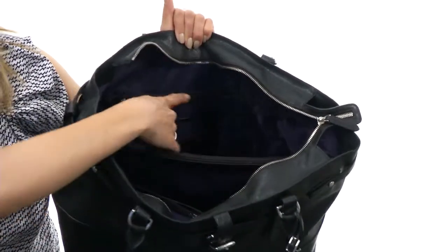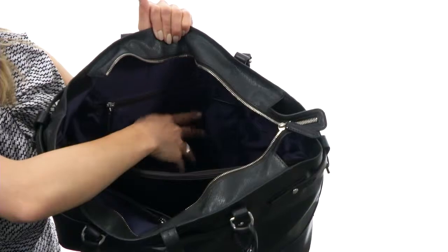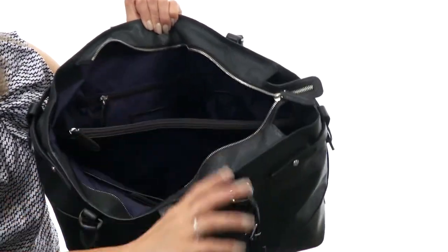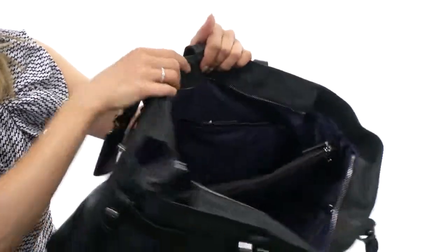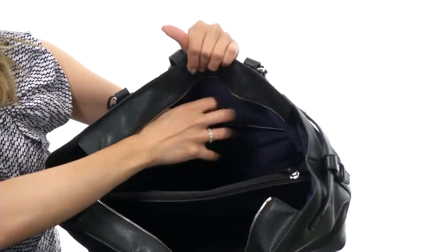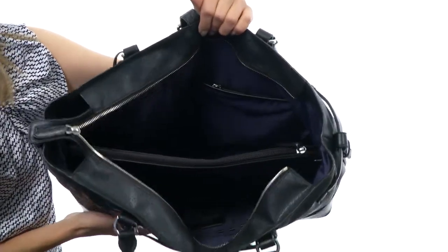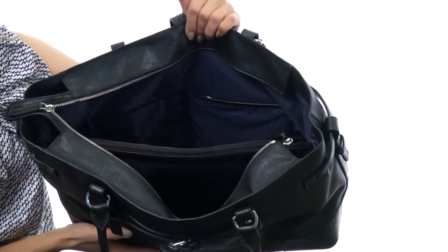The back wall features a large zipper pocket with organizational slip compartments, and there's a center zipper pocket great for keeping your items protected. On the front wall you'll find an additional slip compartment, a pen slot, and a small zipper pocket — great for keeping organized and keeping everything in its place.